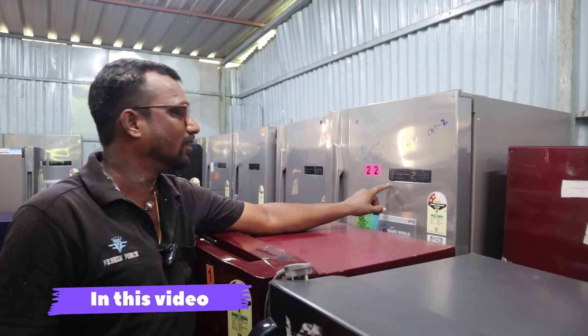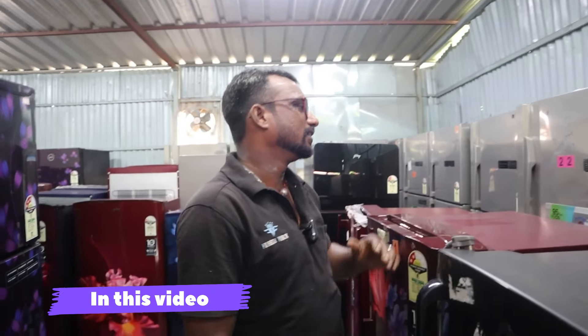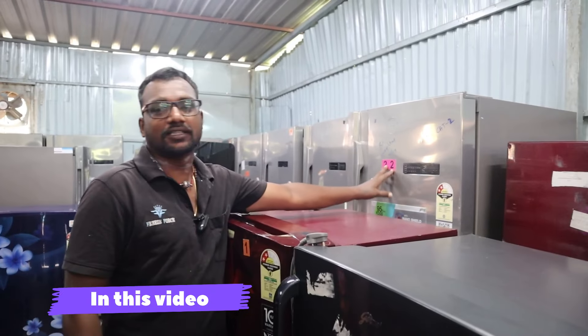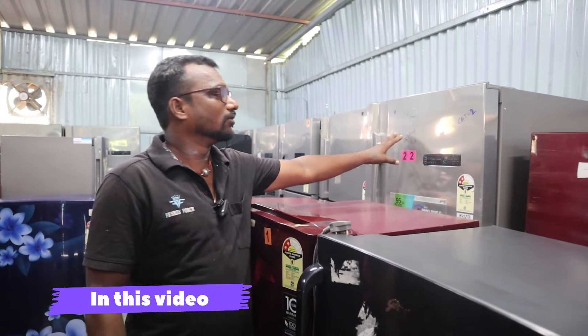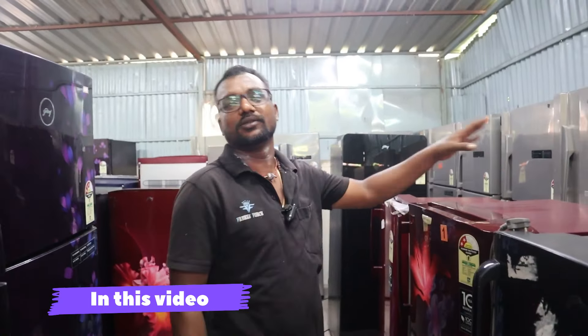We will adjust the temperature of the fridge. The price details in the market: the price in the machines is ₹37,990. The showroom price is ₹41,000 to ₹43,000. The price for our customers is ₹24,500.